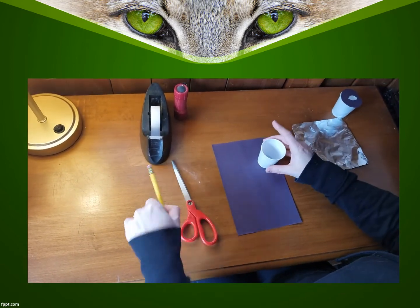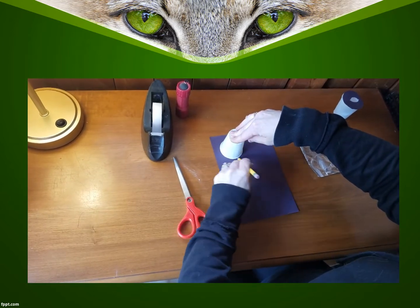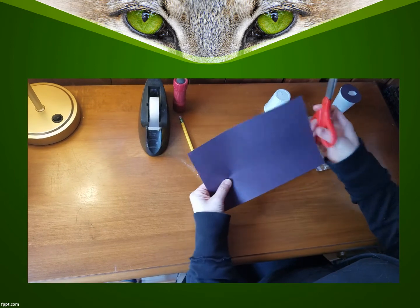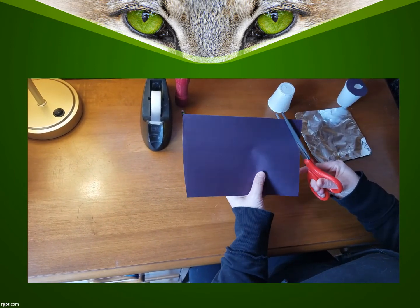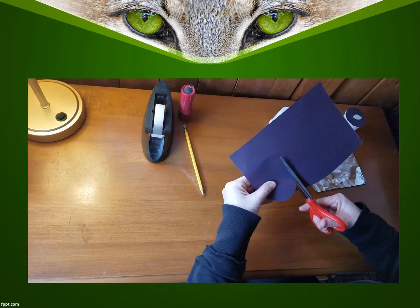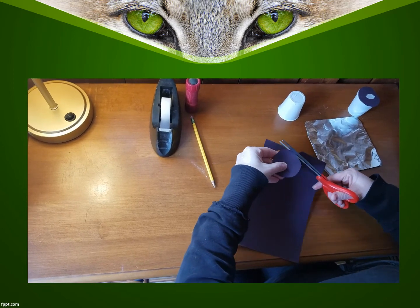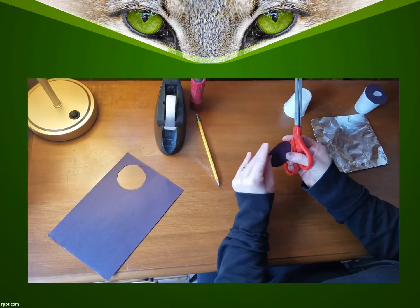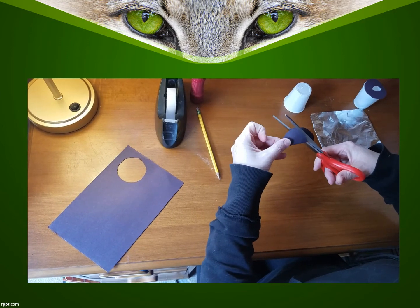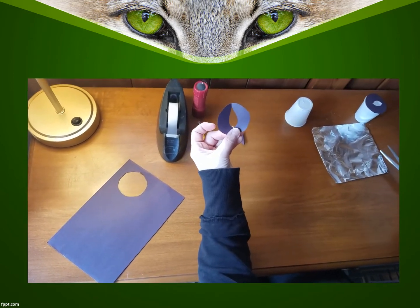The first thing you need to do is trace the top part of your cup on your black construction paper. When you do this, you want to make sure that you cut to the outside of your circle so that it is slightly larger than the actual width of the cup. Once you have cut out your circle, you need to make your cat's eye. To do this, fold your circle in half and make a small oval-type shape cut out of your circle so that we have our cat's eye.